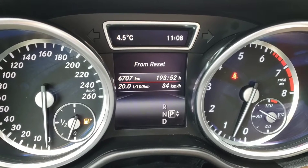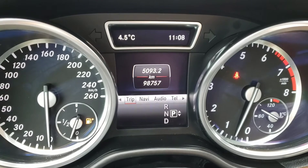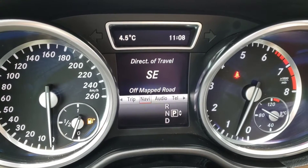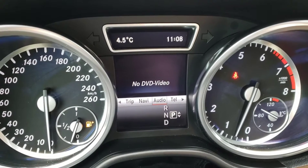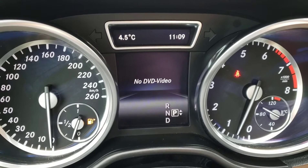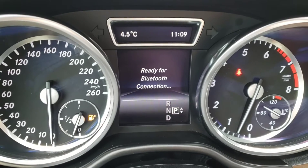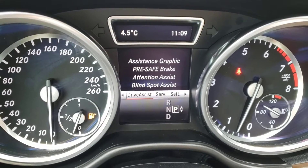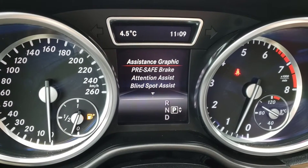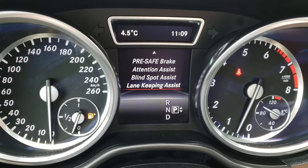You've also got your from-start and after-reset stats and a digital speedometer. In the next screen over you've got your navigation so you can quickly check which direction you're traveling. Next you've got your audio system so you can check what's playing and adjust it without taking your hands off the wheel or glancing at your infotainment system. Next you've got your phone screen so if you have your phone hooked up via Bluetooth you'll be able to access it through that menu. And next you've got your driver assist features to help keep you safe on your drives, including your assistance graphic, pre-safe brake, attention assist, blind spot assist, and your lane keep assist.